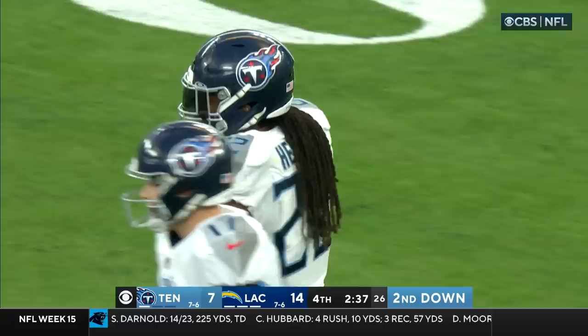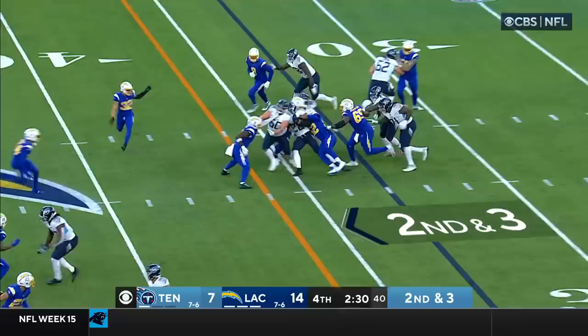One timeout and the two-minute warning for Tennessee. Another run with Henry — he's hit hard but gets the first down. They have to hustle up to the line.